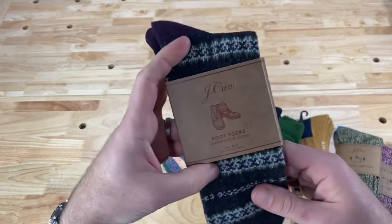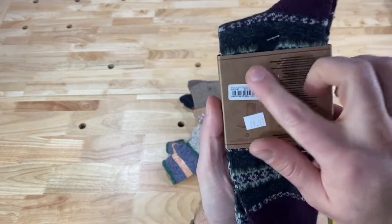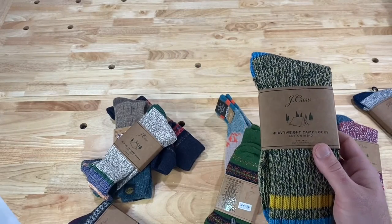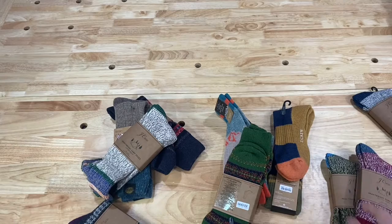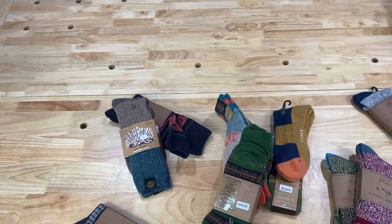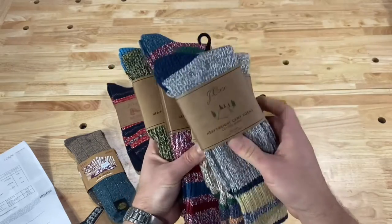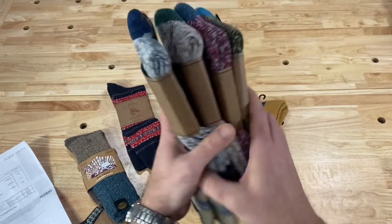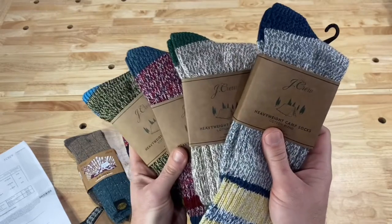These are J.Crew Lambswool Fair Isle socks, J.Crew brand, originally $25, marked down to $10. Looking at the price sheet, each camp sock I got for $6.99. The Lambswool Fair Isle was also $6.99. That's a pretty good deal on $20 socks. I got four marled cotton camp socks — originally $20 a pair, so $80 worth of socks at full MSRP — and I got each one for $6.99, so $28 for all four.